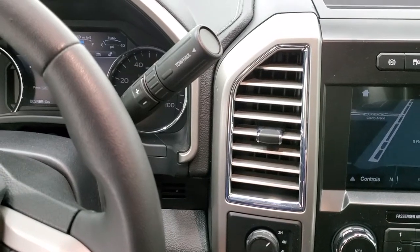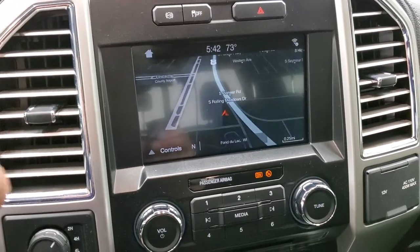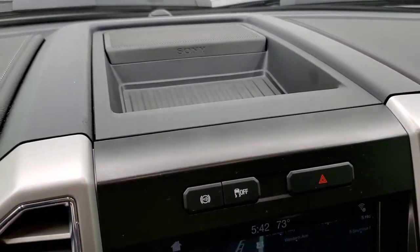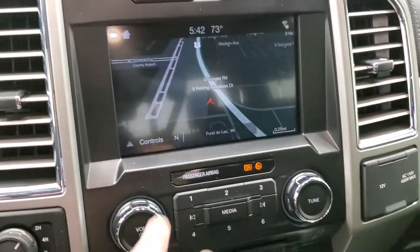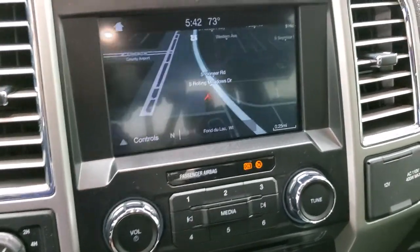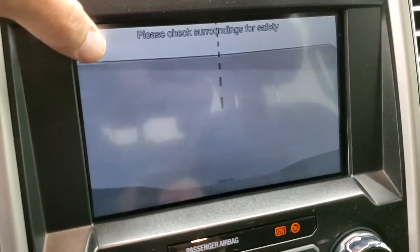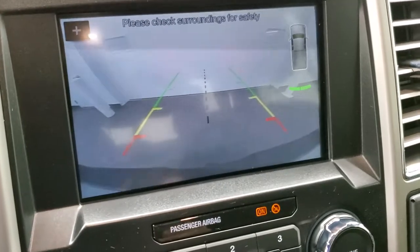This one has the six-speed automatic transmission with the optional tap shift. You do get the factory exhaust brake, stability control, and this one does have the Sony sound system in it. It has the factory navigation system — this is also where your backup camera shows up and you can zoom in right over that receiver hitch to get hooked up to your boat, camper or trailer the first time, every time.